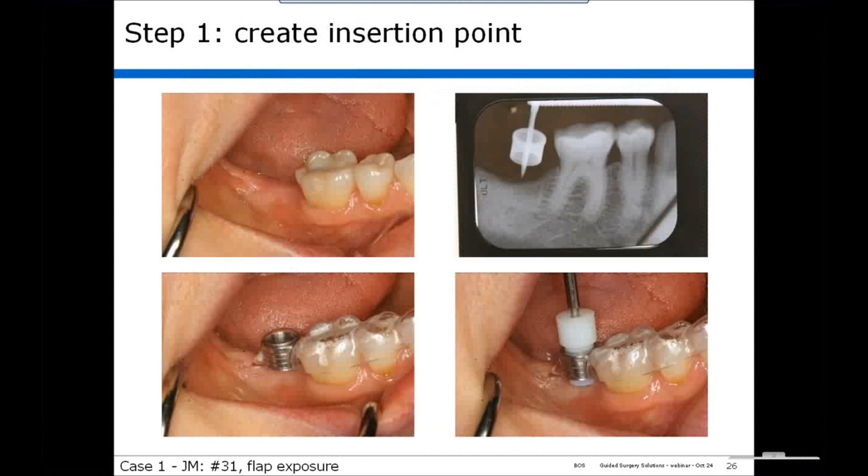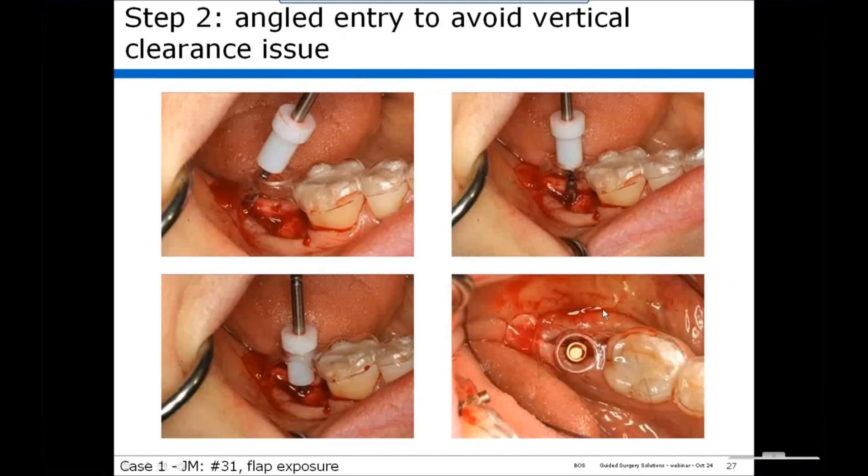Now let's look at the first case clinically — it's a lower second molar. We placed the spear drill in a plastic insert in the tube guide and took a film to illustrate the trajectory of the implant. In this case, we used the tube guide to start. The plastic insert is placed with the spear drill to create a bleeding point, then a pilot hole is created. It was a flap exposure, and the guide in no way impedes your ability to reflect the flap or to access and see the site.